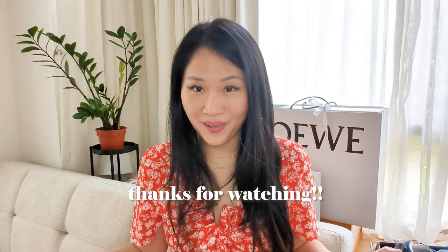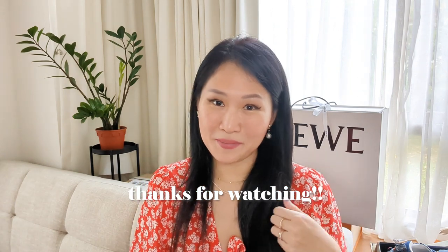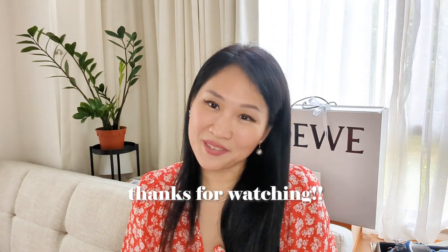And that is it for my luxury haul today. I hope you guys have enjoyed this video — give it a thumbs up if you liked it, and if you haven't already please subscribe, I would greatly appreciate it. Leave some comments and let me know which items you picked up for the upcoming spring-summer season. I'll see you guys in my next video — bye!